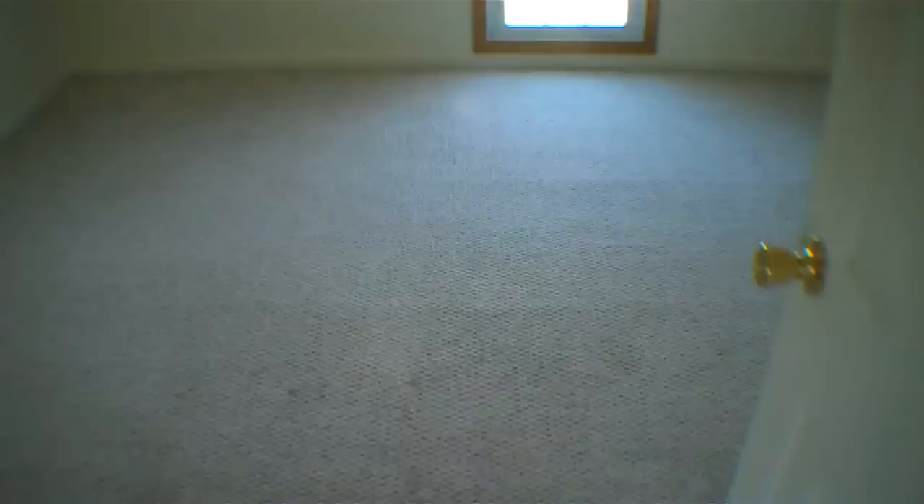Up here there's a smaller room — I'd probably use this as a computer room. You have a bedroom over to the right, and another bedroom back here.